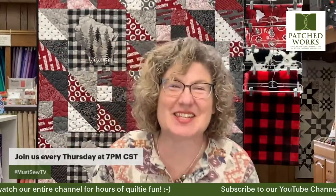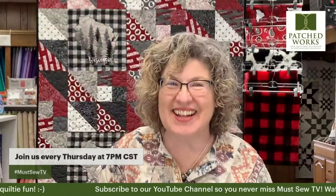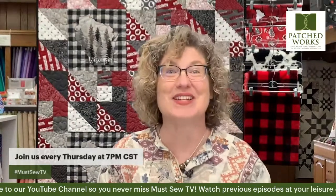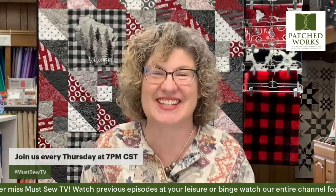It's always a party at Patchwork, so let's get this party started. Hi everyone, this is Julie from Patchworks, and I am so excited that you're joining us for another Must-Sew TV tonight here at Patchworks.